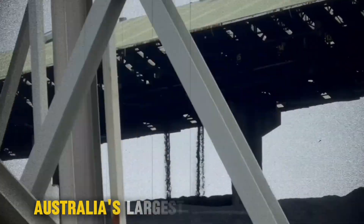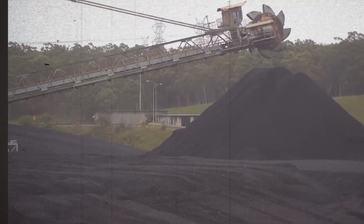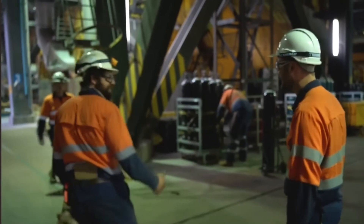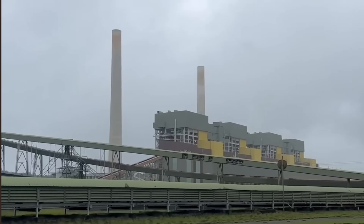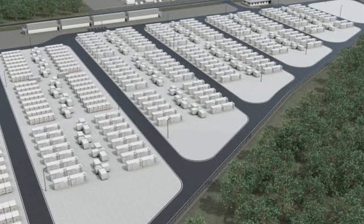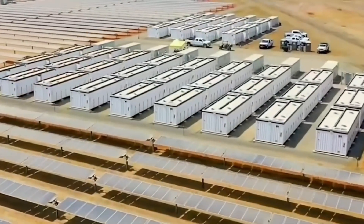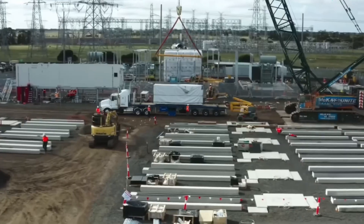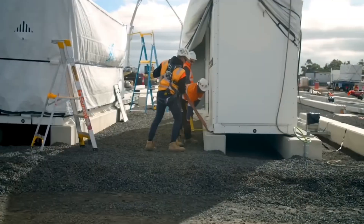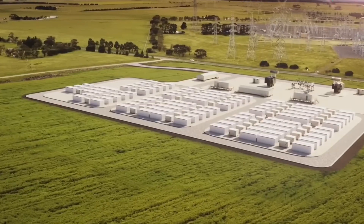What happens when Australia's largest coal-fired power station is set to shut down, but the grid isn't ready to run on renewables alone? That's the challenge facing New South Wales as the Araring Power Station approaches its 2025 closure date. Enter the Araring Battery Project — a massive energy storage system designed to step in as coal steps out. The first phase will add 460 megawatts of battery storage. Future expansions will push the capacity to 700 megawatts and 2,800 megawatt-hours, enough to power over 150,000 homes for an entire day. Strategically located near existing high-voltage transmission lines, the battery will integrate seamlessly into the grid.